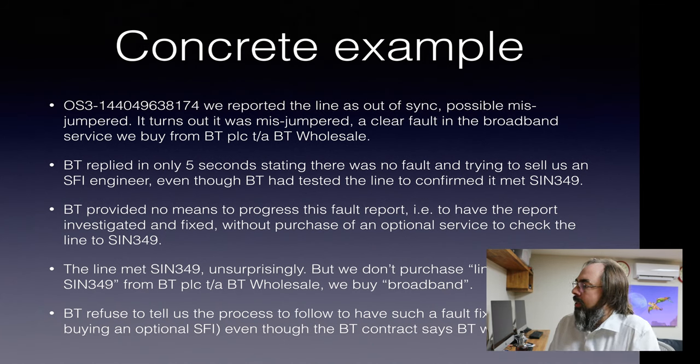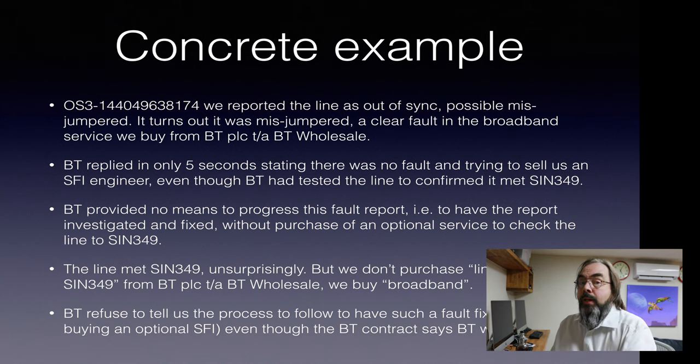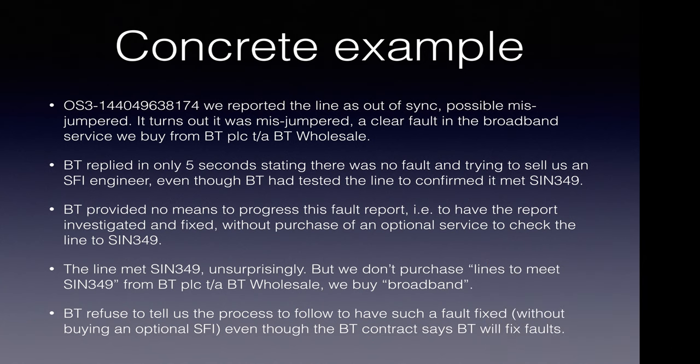A concrete example: reported line out of sync, possibly misjumpered. Turned out it was misjumpered — a clear fault in the broadband, so the service we buy from BT Wholesale was broken. BT replied in five seconds stating there was no fault and trying to sell us an SIN 349 — even though BT had tested the line and confirmed it met SIN 349. So they know it meets SIN 349, but they're trying to sell us a service to test the line to SIN 349 for a fee. That's dodgy. They provide no means to progress the fault, to have it investigated and fixed. The contract says BT will investigate and fix faults, but there's no means to do so in this case — and in many cases. The only option offered is to buy an optional service to test the line to SIN 349, and BT refused to tell us a process to follow to have such faults fixed without buying that optional service.